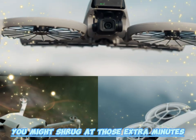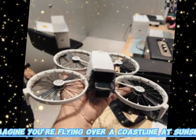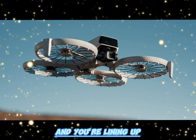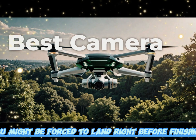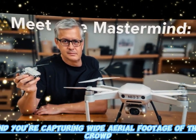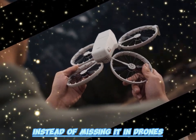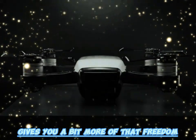If you are not a drone pilot, you might shrug at those extra minutes. But for someone in the middle of capturing a shot, those minutes are gold. Imagine flying over a coastline at sunset — the waves hitting the shore, the light turning golden — and you're lining up the perfect sweep across the water. With the old battery, you might be forced to land right before finishing. With the new Neo 2, you have those extra moments to complete the shot. At a wedding or festival, those two extra minutes could mean recording the grand moment instead of missing it. In drones, battery is freedom, and the Neo 2 quietly gives you a bit more of that freedom.